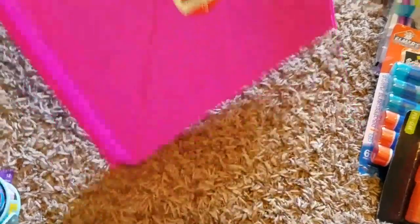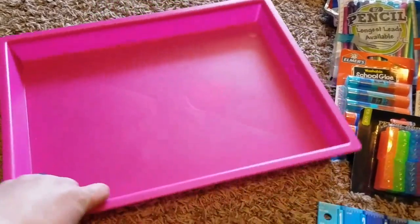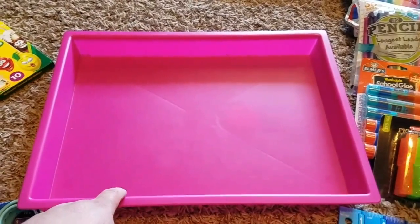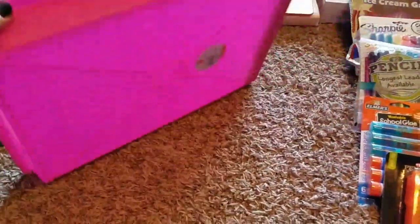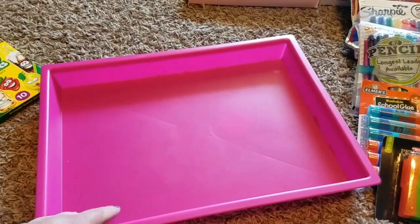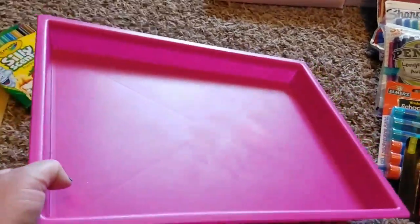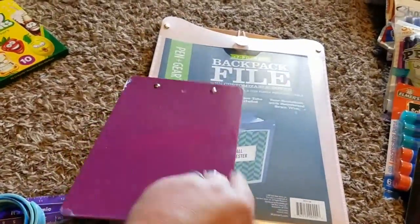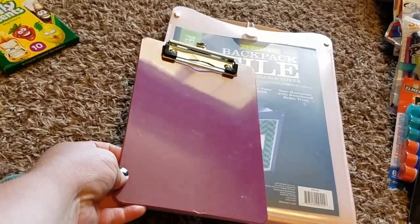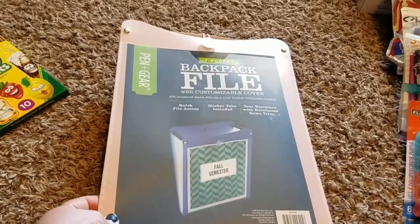My plan for the craft tray is to use it for things like kinetic sand, Play-Doh, and Legos. I got my son one too — each kid can have their own and these are pretty easy to wash. I also got a mini clipboard for the car. We have a full-size clipboard with storage in the car but I thought it'd be good to have a little mini one she can stick in her side pocket.